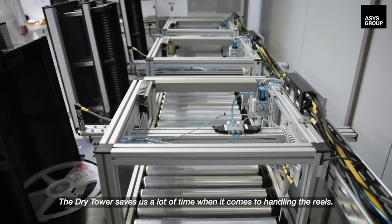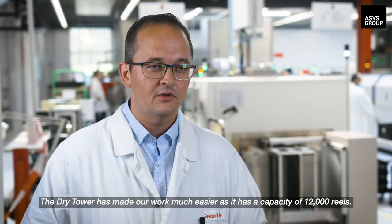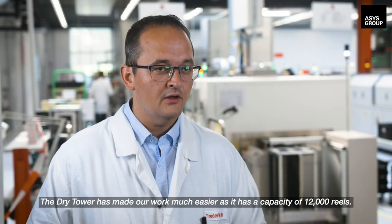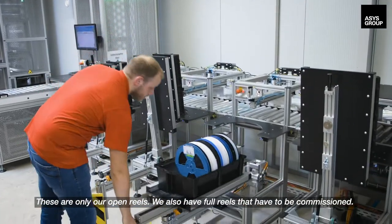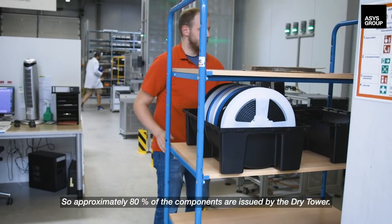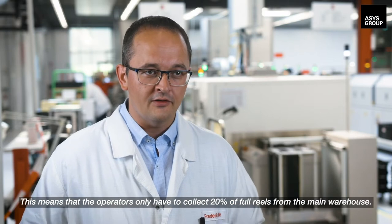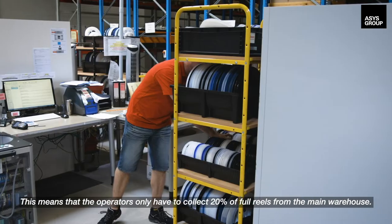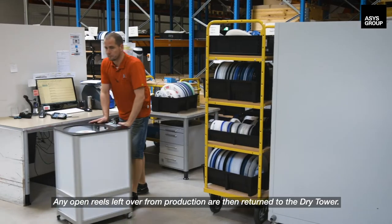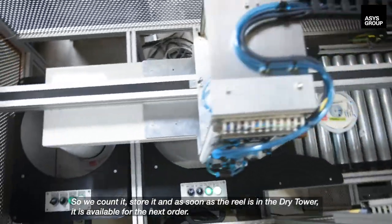The dry tower saves us a lot of time when it comes to handling the reels. It has a capacity of 12,000 reels — these are only our open reels. Approximately 80% of the components are issued by the dry tower, meaning operators only have to collect 20% of full reels from the main warehouse. Any open reels left over from production are returned to the dry tower, counted, stored, and immediately available for the next order.